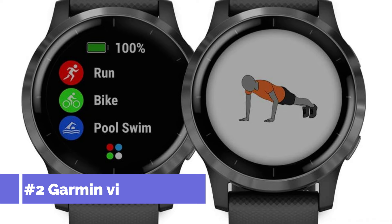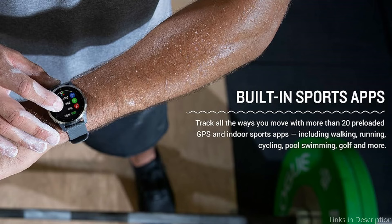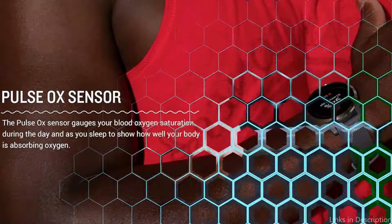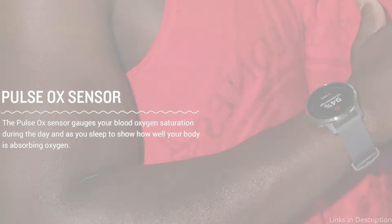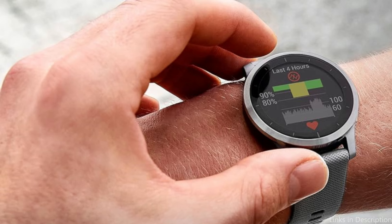On number two, we have the Garmin Vivoactive 4. For those seeking a feature-rich, easy-to-use gadget to help them maintain or improve their physical fitness, the Garmin Vivoactive 4 is a noteworthy option. One feature that sets this model apart is its large display, which makes it easier to navigate and examine real-time workout data. It tracks your energy levels, respiration, menstrual cycle, stress, sleep, estimated heart rate, hydration, and more. Note that Pulse Ox is not medical equipment and should not be used for diagnosing or monitoring any medical condition.